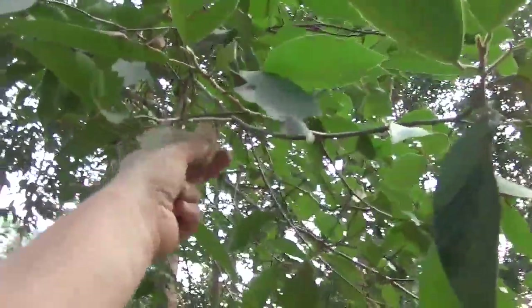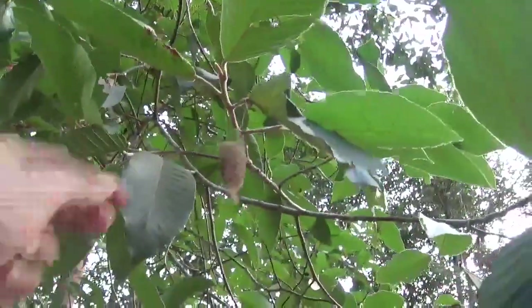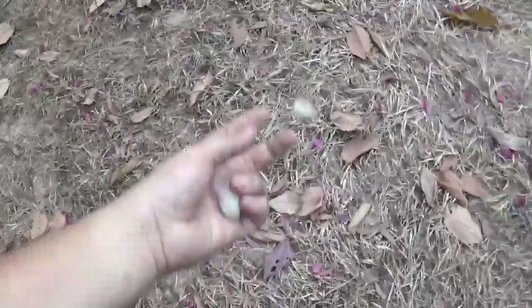If you want to look for cocoons, you'll notice that some of them are quite noticeable here. Here we have an old empty cocoon hanging from a silk thread. This one is empty.